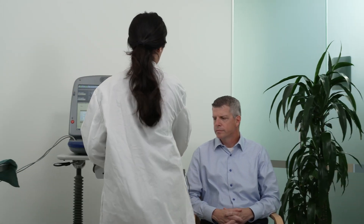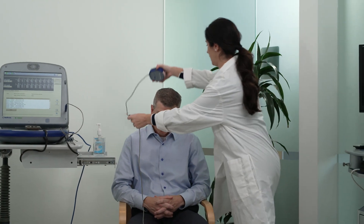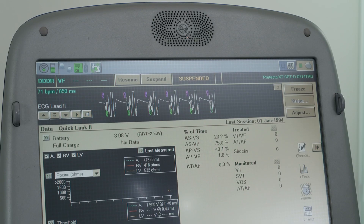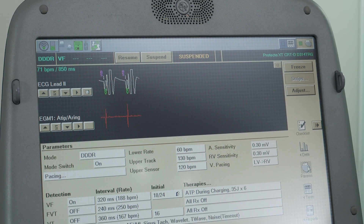In the clinic follow-up setting, remote control technology allows for increased scheduling flexibility, timely access to support, and increased clinic independence.